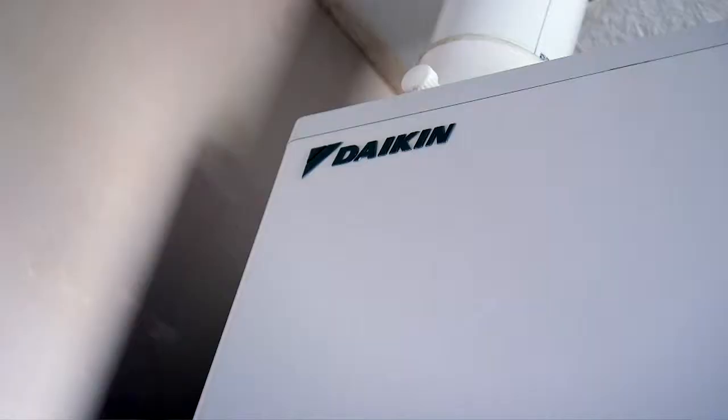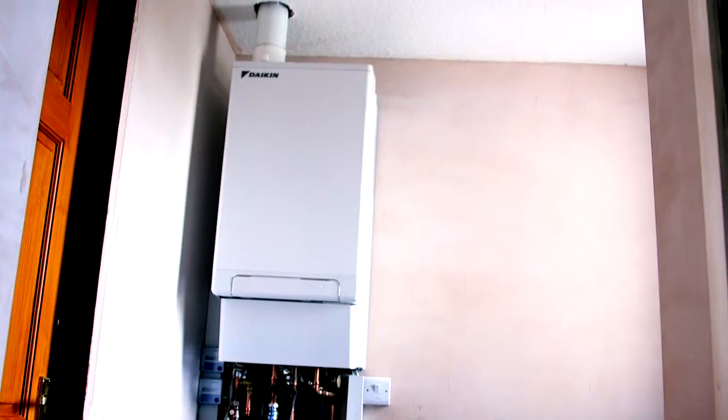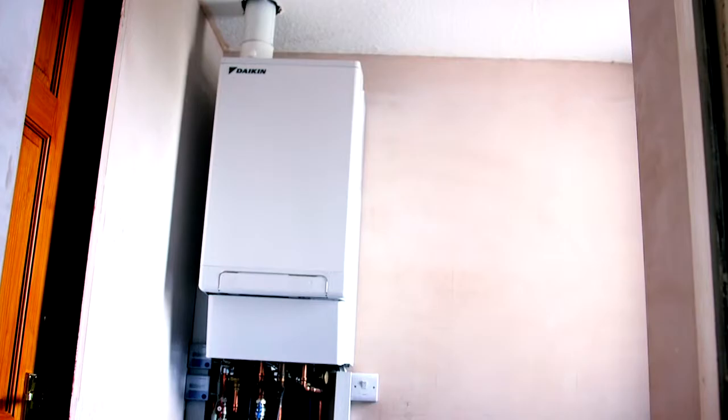The Daikin hybrid heat pump is a new innovative product which is bringing together an air source heat pump and a condensing gas boiler. This makes it the most economic solution for heating for any houses that are currently on the gas grid.